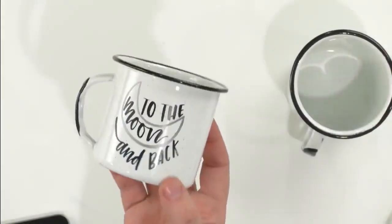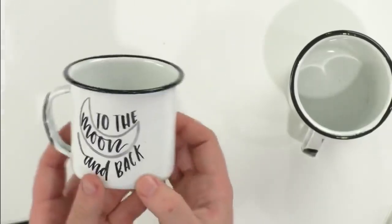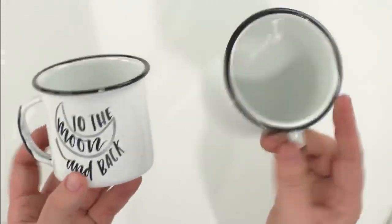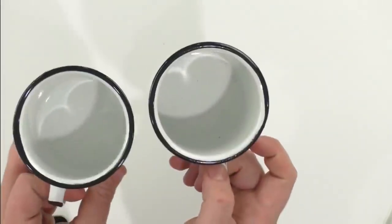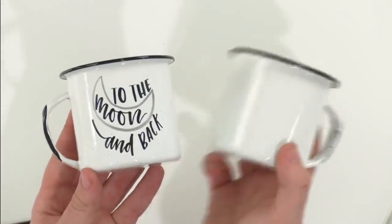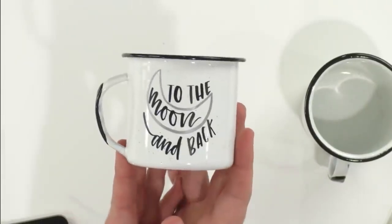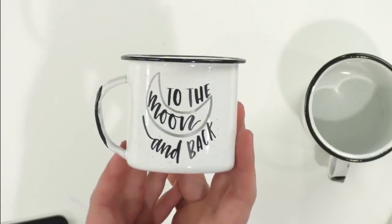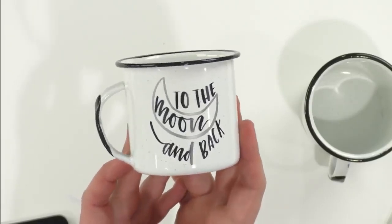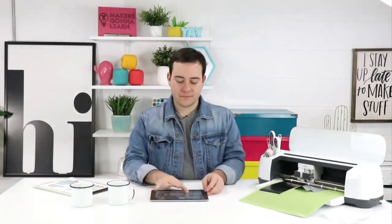These are the little camping mugs we're doing today — I love them. If you've not used any of these camping mugs, they are really fun and work really well with vinyl. We're using a file from our Valentine's Day collection. I really like this because it can go on just about anything. And it's not just for Valentine's Day — even though the collections have titles like Valentine's Collection, they're universal, evergreen designs.